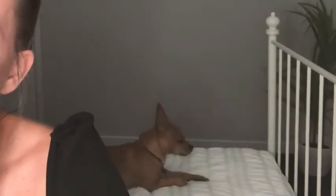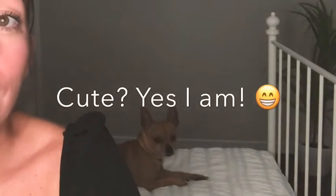My little dog is behind me — how beautiful is he! He's such a cutie!